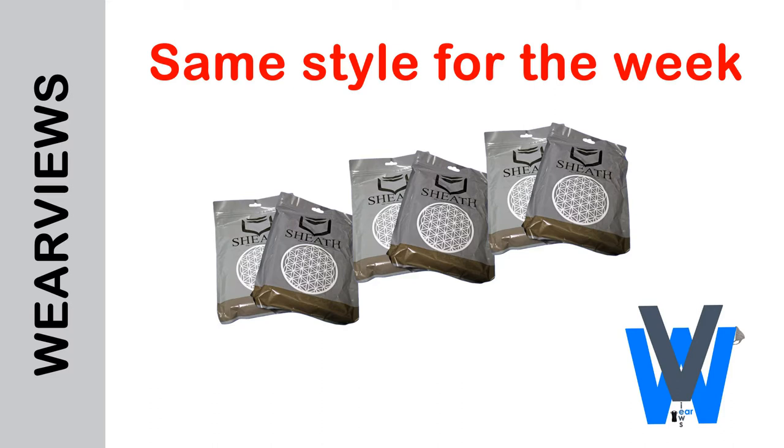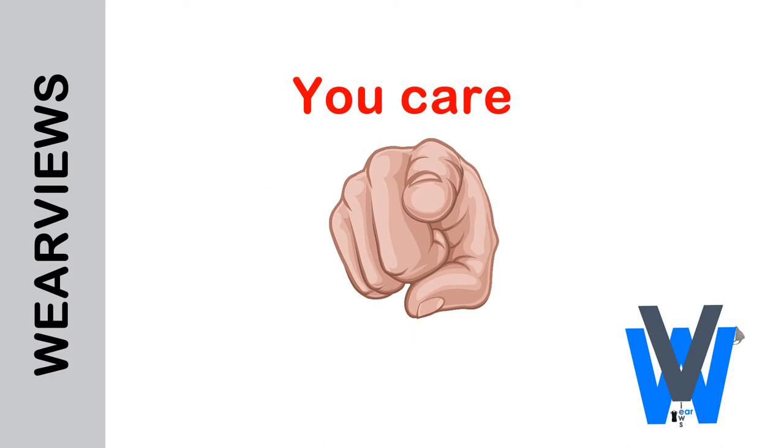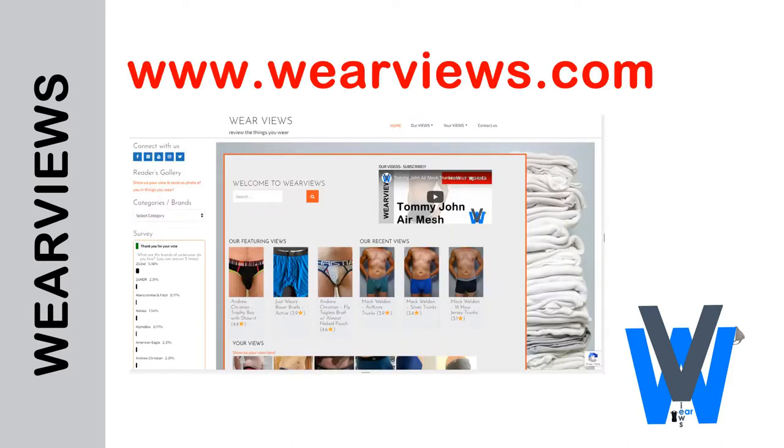However, most men prefer to wear one kind of underwear because they don't bother spending time trying different types and seeing what is good. I believe that you are the type that cares, and that is why you are watching this video. We at WearViews have reviewed a lot of underwear and hopefully give you all the insights on what may work for you.